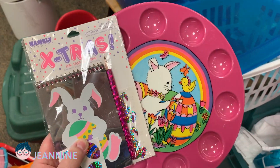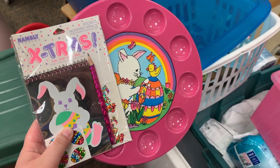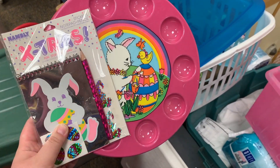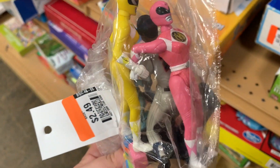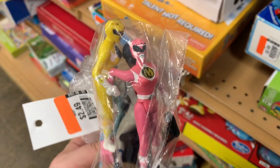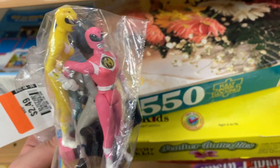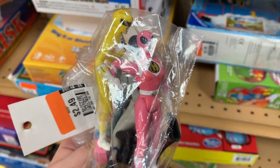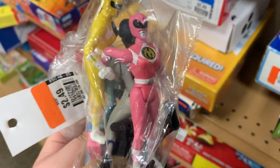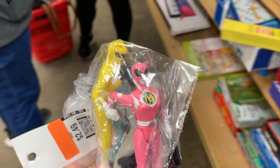I just found two really cute 90s Easter things — I might pick them up. I just found these two Power Rangers from 1995, so like the originals: a pink and a yellow. They sell for about two bucks each so it's not really worth it for me, so I'm not gonna pick them up, but pretty cool find. I like to find my 90s toys.